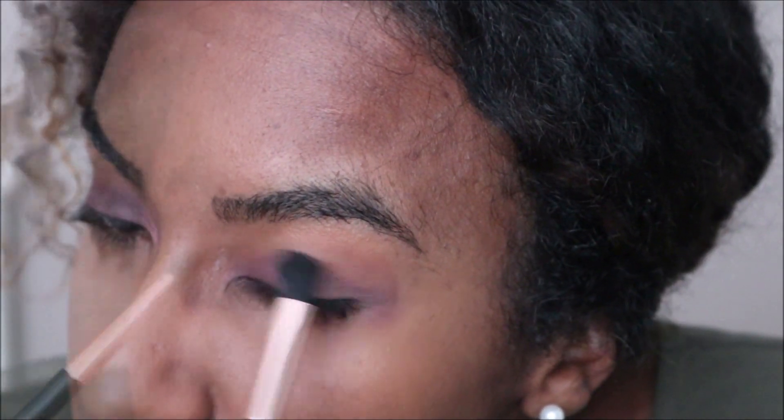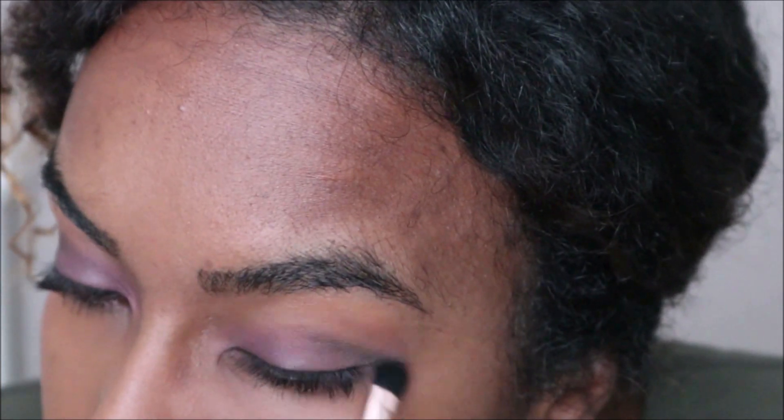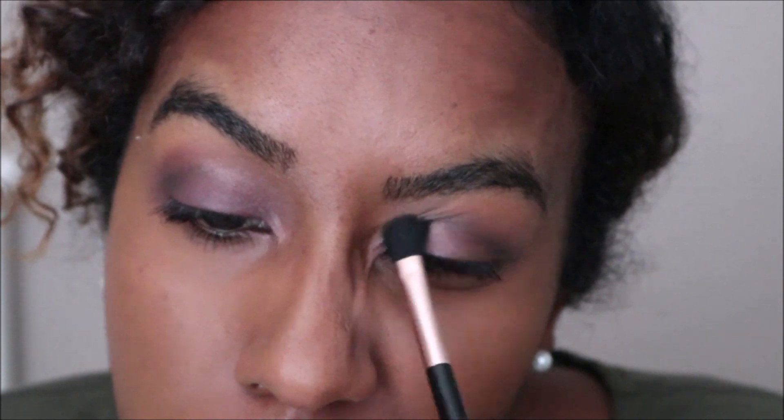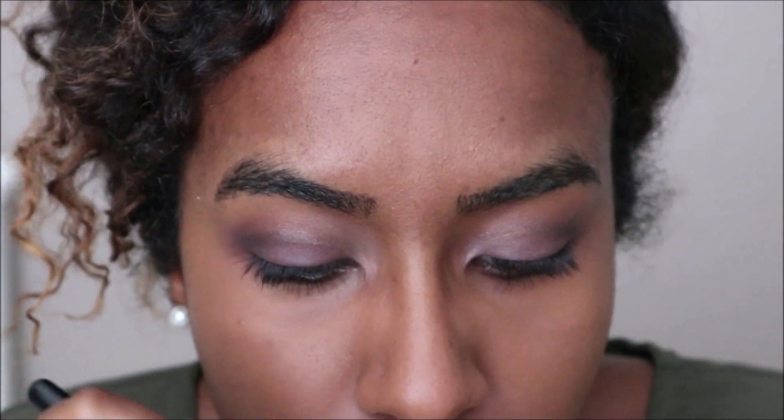With these eyeshadows, they're very pigmented and have a great texture that blended in nicely. My only disappointment is that on my skin tone some of the shades swatch differently from how they look, but overall this is a nice palette with a good range of matte and shimmer finishes.